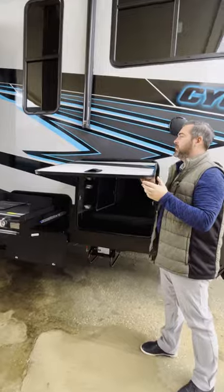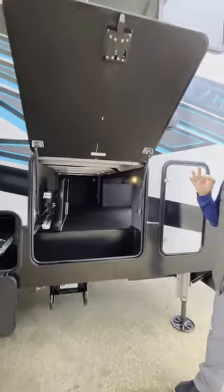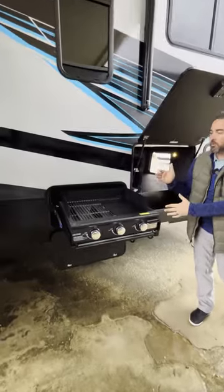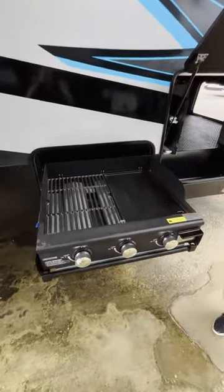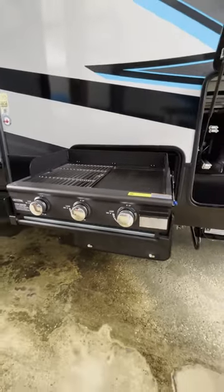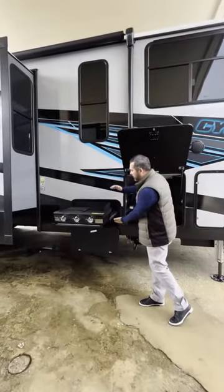These are two-stage doors, so you do need to lift them up again. Most of our Cyclones will have the TV package — that's three TVs. Here's one great thing that I absolutely love: it's a 24-inch griddle-grill combo that's going to be tucked away into the side of the unit, so no longer do you have to take that grill from the basement compartment that's eating up your storage.